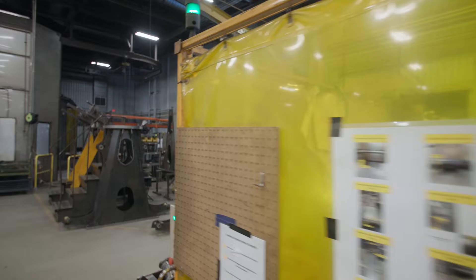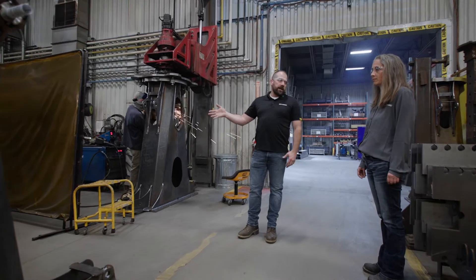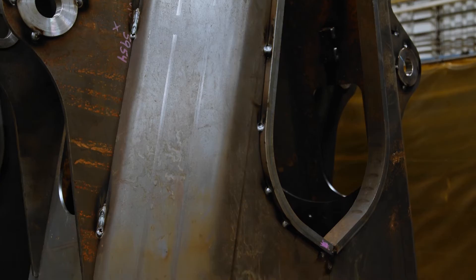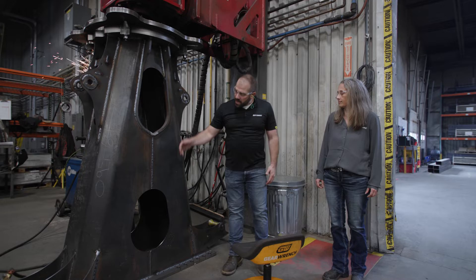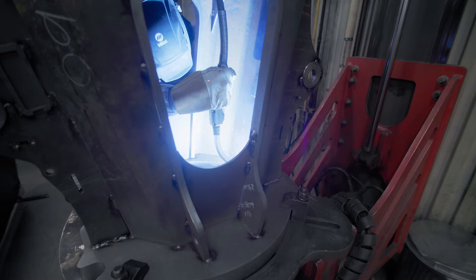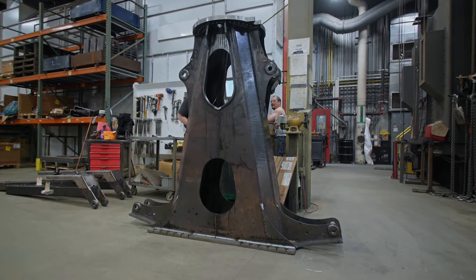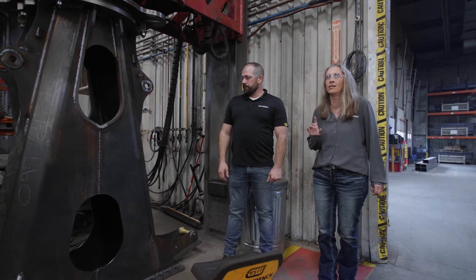Our next station is the column station where we tack and weld our column. Right here we can see the operator getting ready to tack another one. This process takes about four hours because of improvements we did over at the chamfer station. The next step from the tacking is the manual welding of all the welds inside and outside of the column. It's put on this positioner so they can rotate it to get quality and make sure everything is welded to spec. It could be upwards of six hours of manual welding to get one column done.